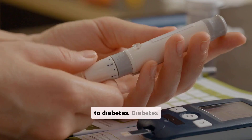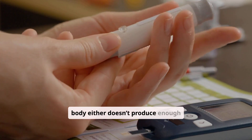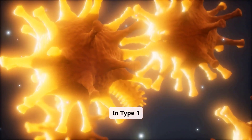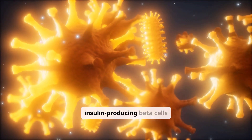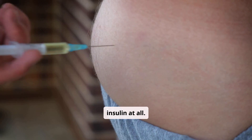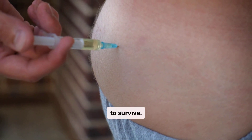Now let's connect insulin to diabetes. Diabetes is a condition where your body either doesn't produce enough insulin or doesn't use insulin effectively. There are two main types. In type 1 diabetes, the immune system mistakenly attacks and destroys the insulin-producing beta cells in the pancreas. This means the body produces very little or no insulin at all. People with type 1 diabetes must take insulin daily to survive.